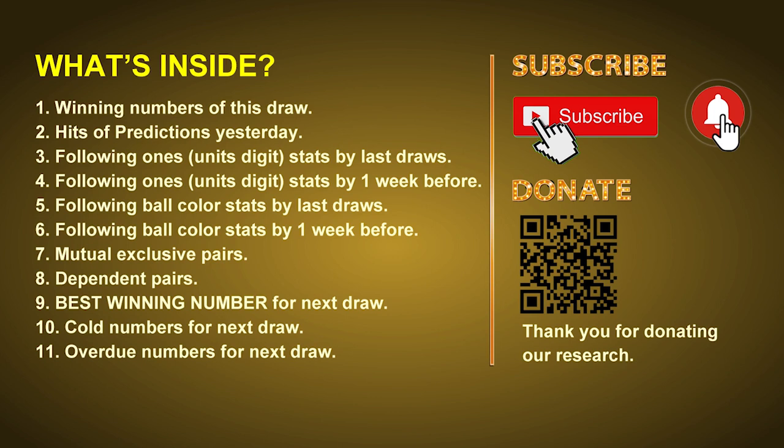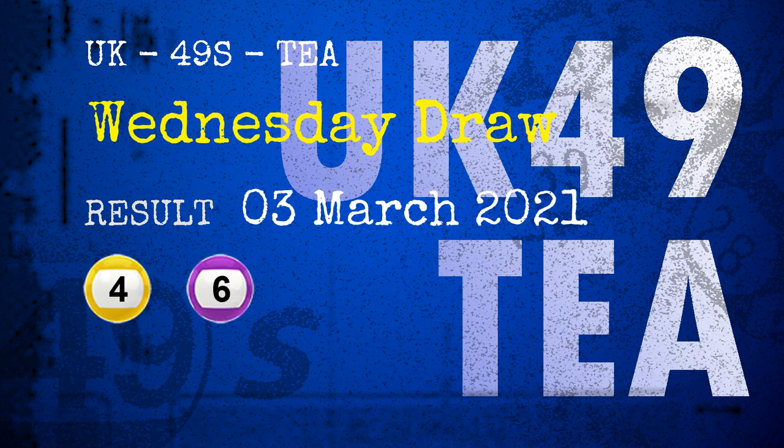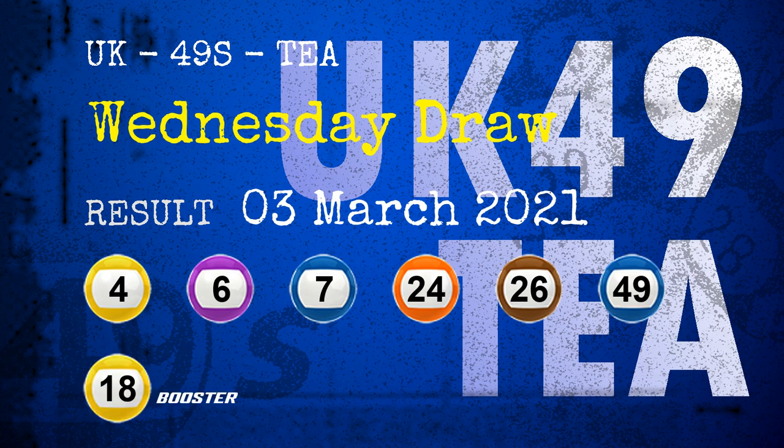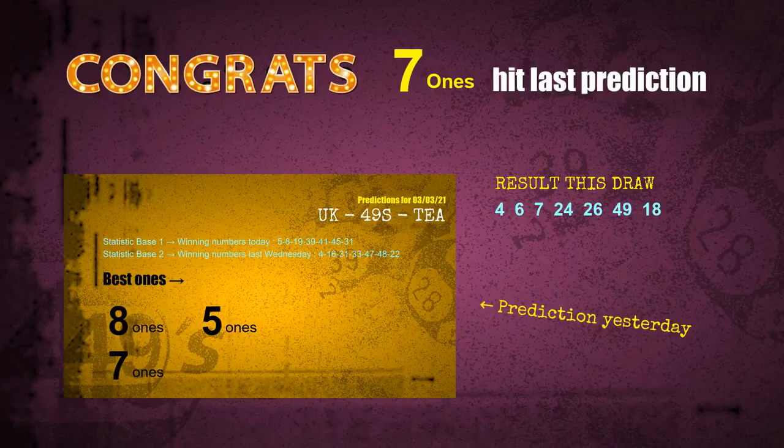The winning numbers of Wednesday March 3rd 2021 are 04, 06, 07, 24, 26, 49, and the booster number is 18. Congratulations to friends who bet on 7 ones, 8 ones, number 07, number 18, and blue balls — 7 ones are hit.